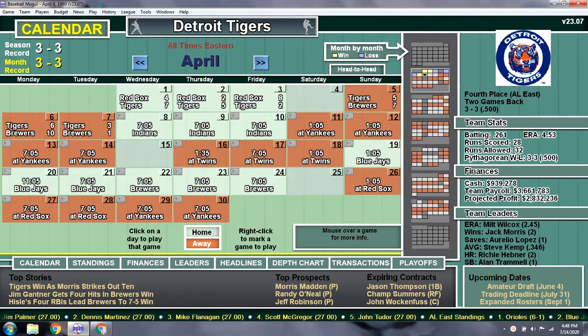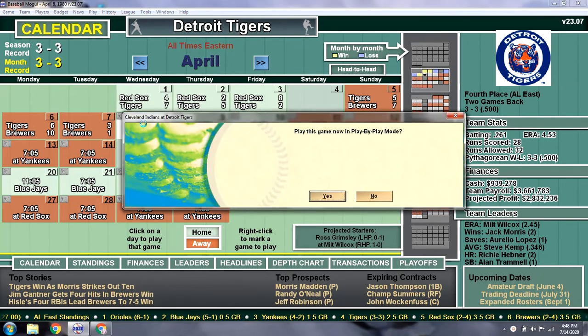Hello everybody, welcome back. Today we have the seventh game of the season, first game of a three-game set against the 0-6 Cleveland Indians. Today's pitching matchup is Ross Grimsley, who's 0-1 for the Indians, versus Milt Wilcox, who won the first game he started. Let's go ahead and get the ball rolling here.